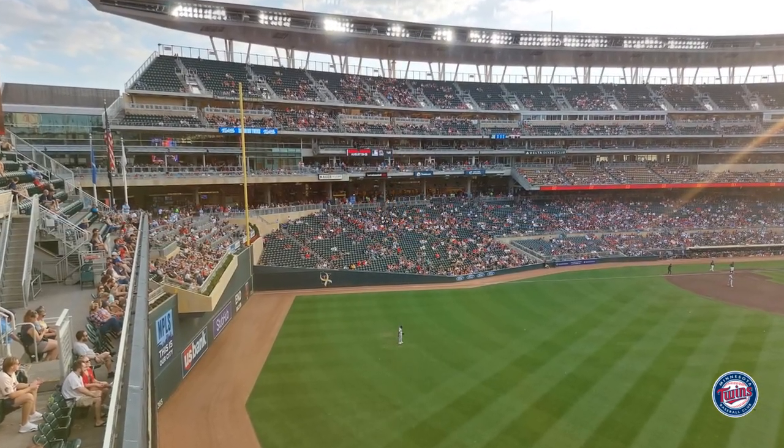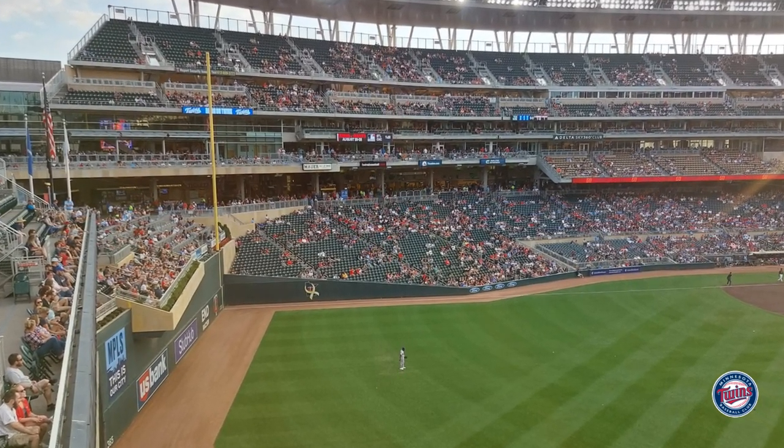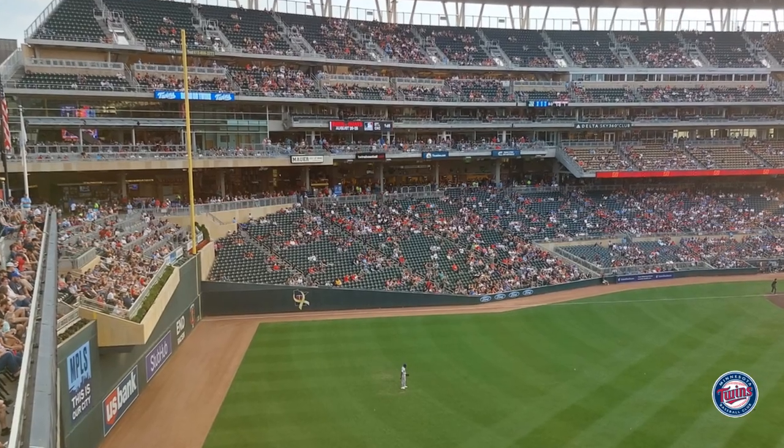If you look in right field, they have seating that overhangs the home run fence, and in front of that they have potted plants that I think just give it a nice touch.